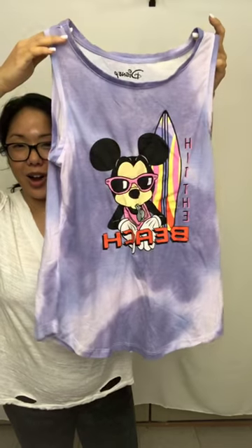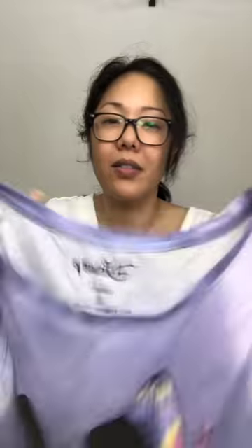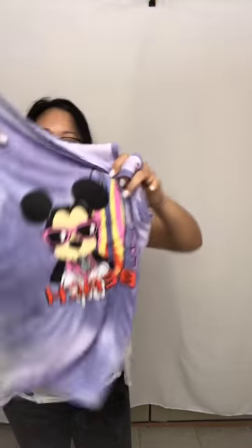Of course — because it's Orlando — it is a Disney tank top, size small. I love it. It says 'surf the waves' and the beach is my home. So cute! If you're interested, definitely DM me.